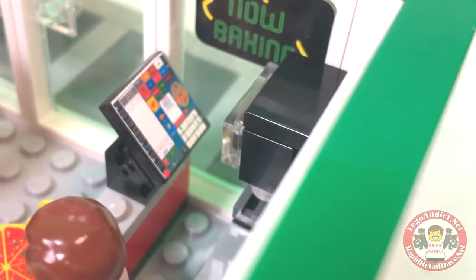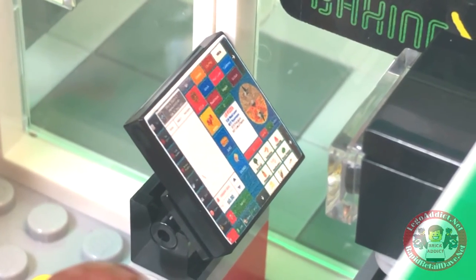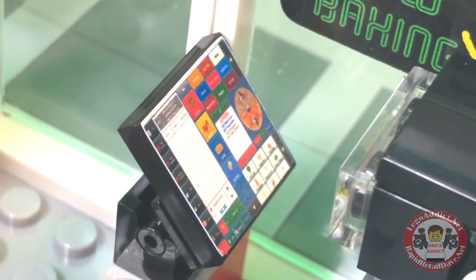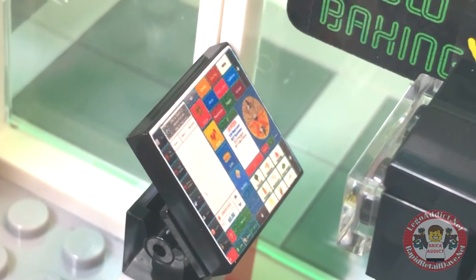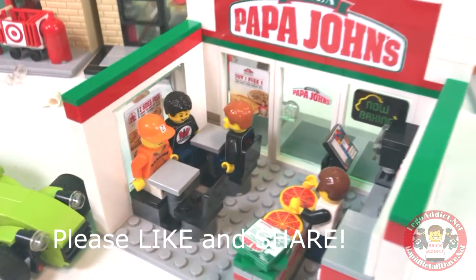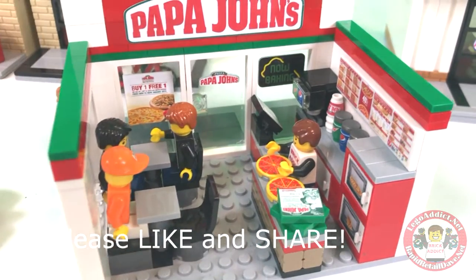What does their menu or their cash register look like? You can do the same thing with this one as you can with that one on the registers. You can pick your layers and your toppings, it looks like. Cool. Of course, that is a screenshot of an actual Papa John's register. I love it.